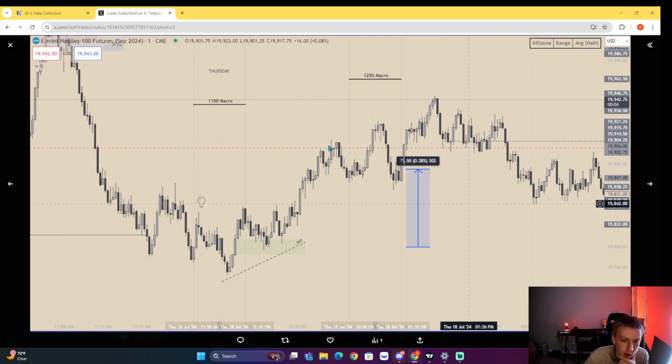Market structure shift, fair value gap — simple 2022 model right there. We reprice this fair value gap right here — that alone is 75 points. We don't quite make it up to this inefficiency. Then this is an old new day opening gap that we repriced to the tick. We then have an imbalance after a market structure shift. Notice how this move within the 12:50 macro fails — that would have been a failed model, another first leg to generate liquidity — coming back up to take buy side.